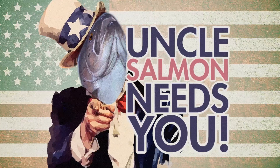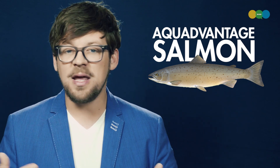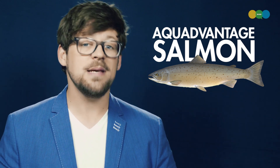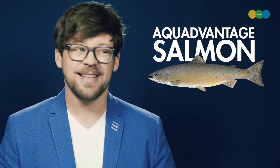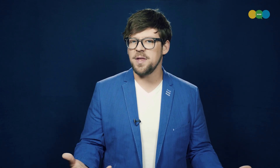There's this thing you may have heard of called the Aqua Advantage Salmon. The Aqua Advantage Salmon is a genetically engineered salmon that is now being farmed for food and has recently been approved for sale in the United States. It's the first of its kind, really — an animal that we eat that we've genetically engineered. That's kind of a new thing.